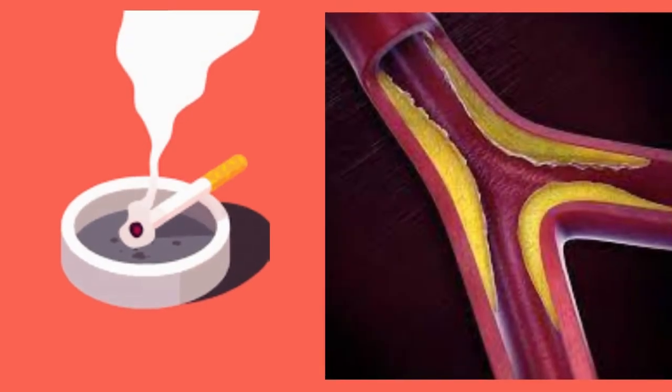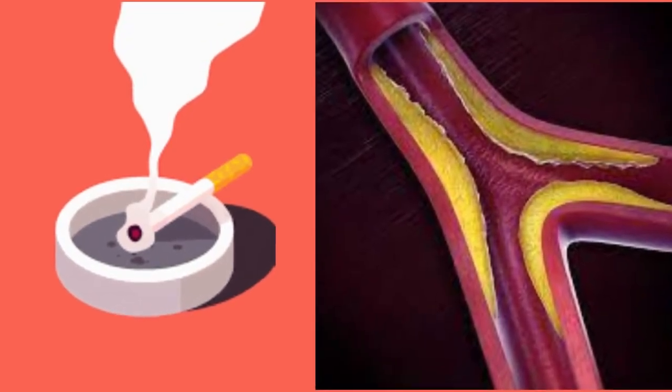4. Quit smoking. Smoking ages facial skin and skin located in other body areas. Smoking narrows the blood vessels found in the outer layer of the skin, which reduces blood flow and exhausts the skin of the nutrients and oxygen it needs to remain healthy.